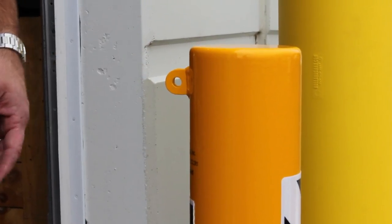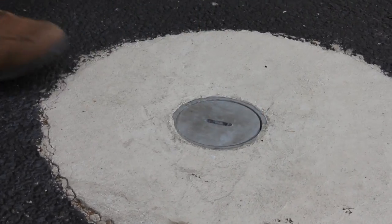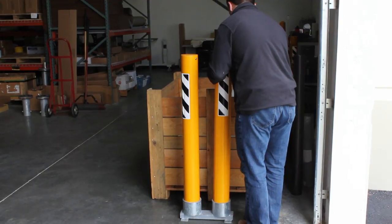Traffic Guard bollards also offer two flush surface sleeve options: the easy-to-use lidded version and the heavy-duty filler piece version. Storage is quick and easy with the surface-mounted storage tracks.